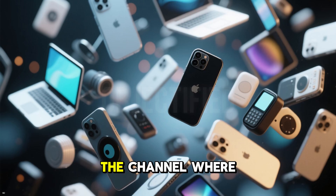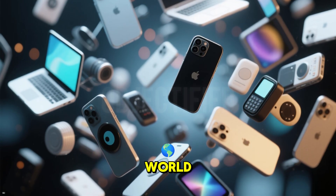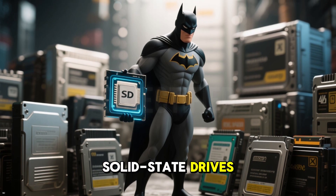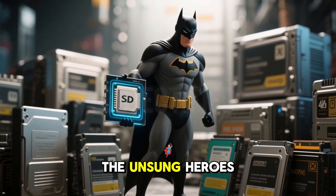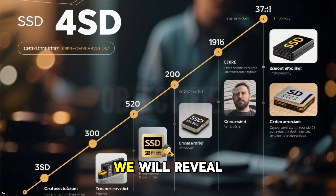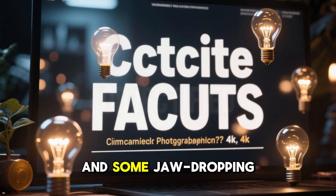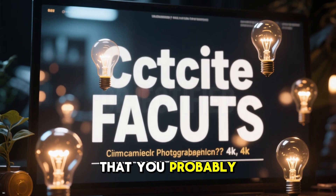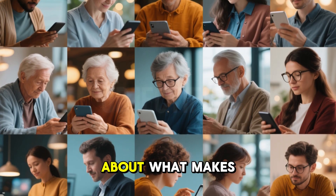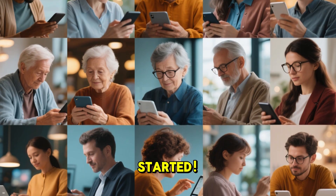Welcome back to Objectified, the channel where we unpack the fascinating stories behind the tech and objects shaping our world. In this video, we are exploring solid-state drives, or SSDs, the unsung heroes of modern computing. From their humble beginnings to their game-changing impact, we will reveal the origins, evolution, cultural significance, and some jaw-dropping facts about SSDs that you probably never knew. Whether you are a tech enthusiast or just curious about what makes your devices tick, this video has something for everyone. Let us get started.